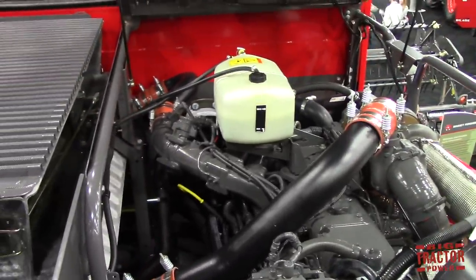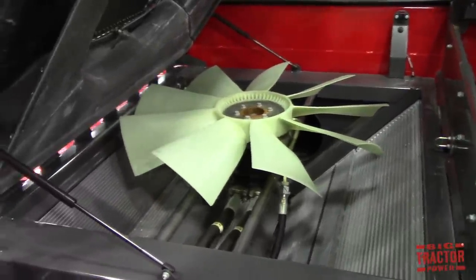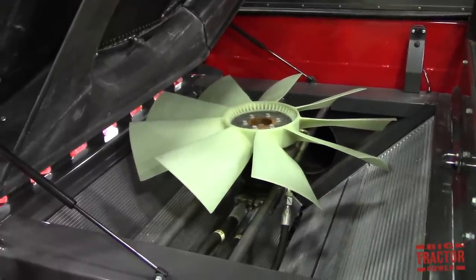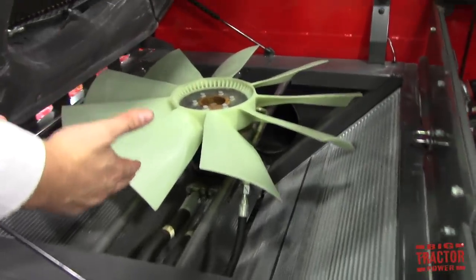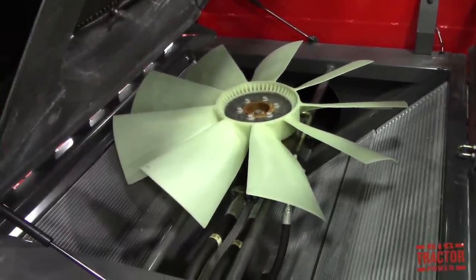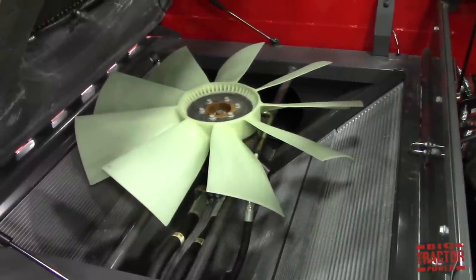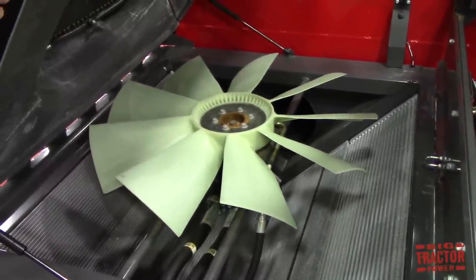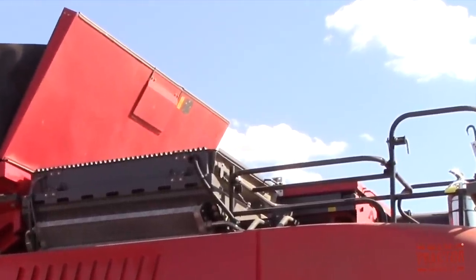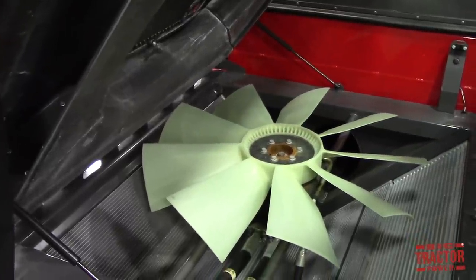The other key feature up here on the engine deck is what we call our V-Cool. This is the reason why we have such easy serviceability and easy maintenance of your machine. This is a variable speed fan, and you can see our radiators are stacked in a V pattern, so you're not pulling dirty air through dirty air. The key thing here is you're not going to have to be replacing your air filter every week because we have this variable speed fan that also reverses and will blow chaff off every 15 minutes.